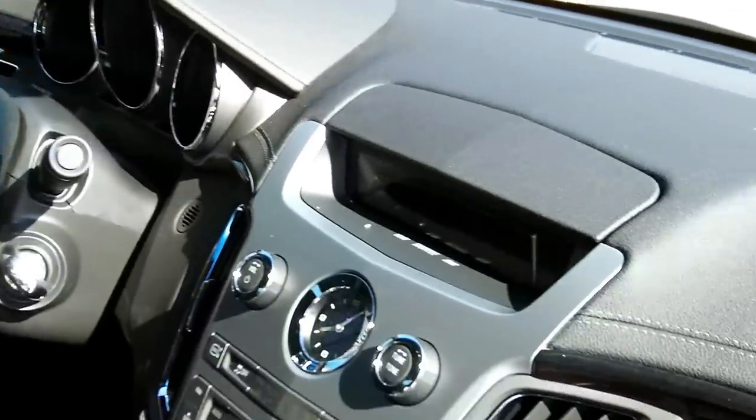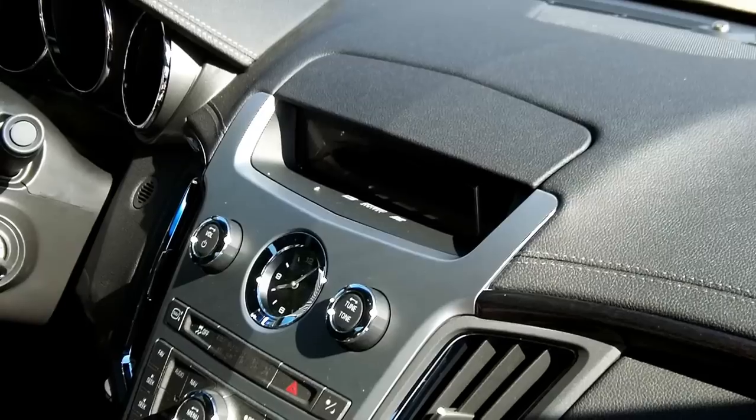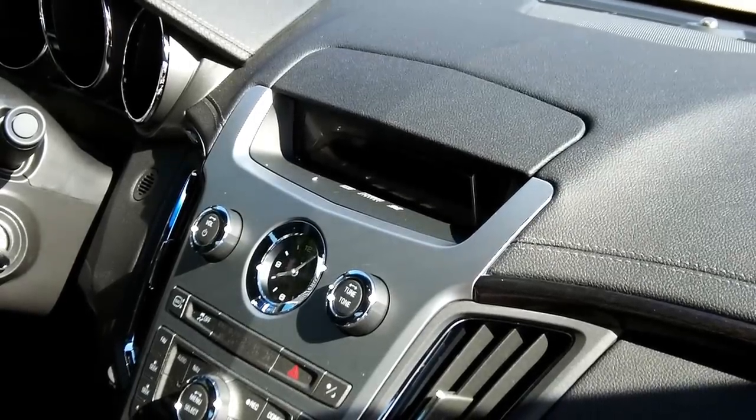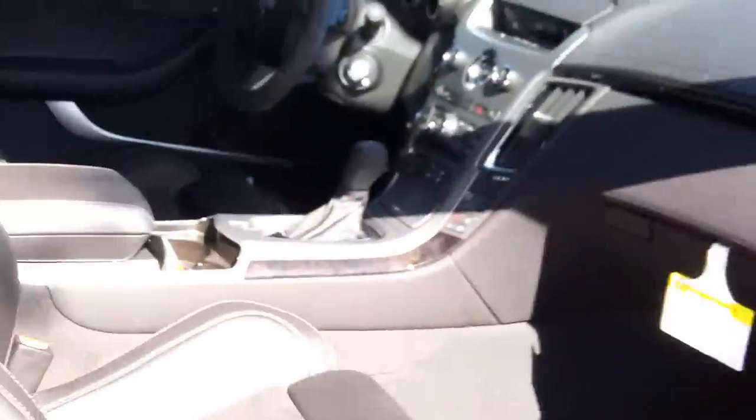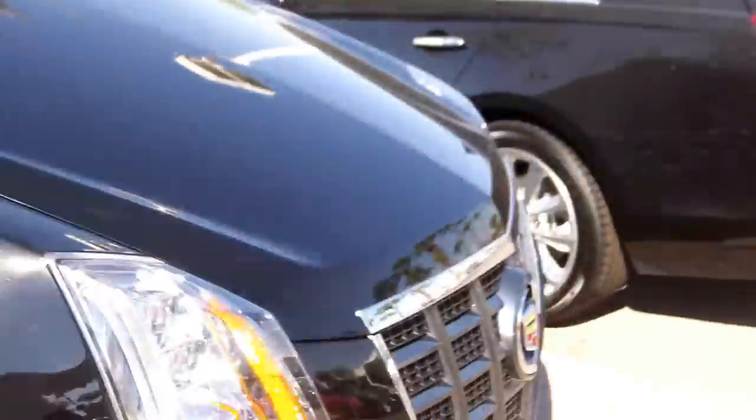Does have the dark maple wood finish upgrade, suede steering wheel, Bose surround sound 5.1, and does have navigation and moonroof. I'll jump in on the other side and show you some of those features — 2012 CTS.